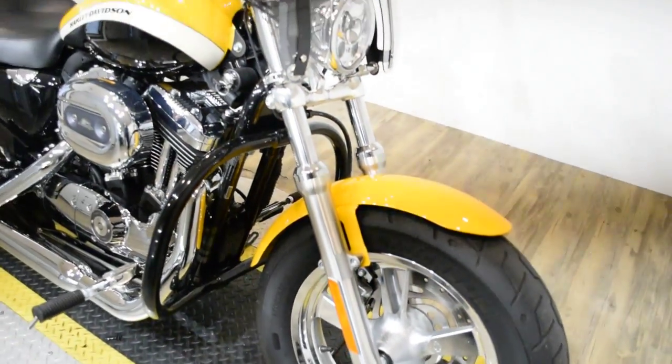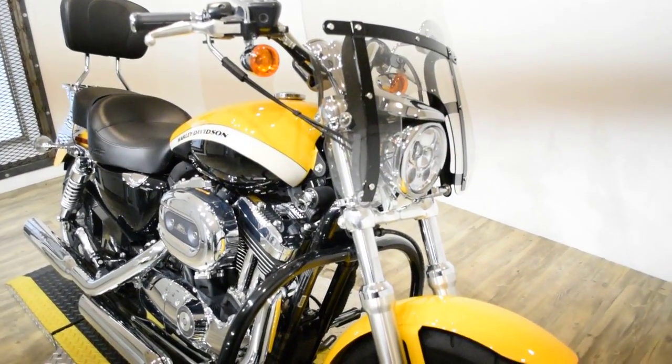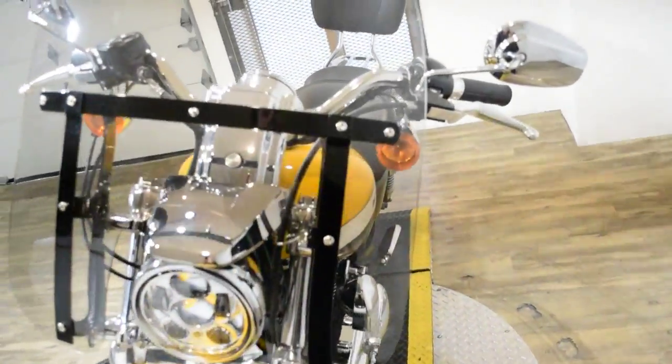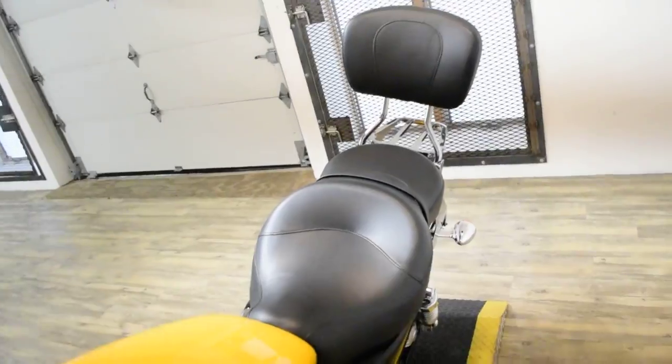Or you can come check this bike out in person. We are located 45 minutes north of Chicago, and our address is 315 North Rand Road in Wauconda, Illinois.